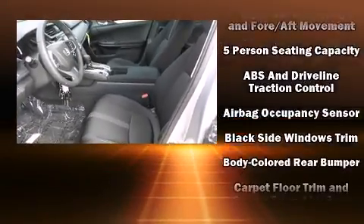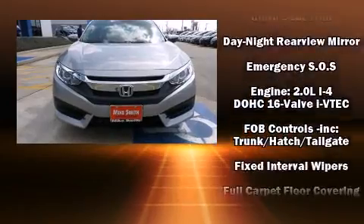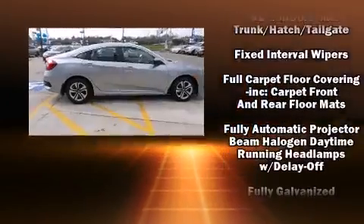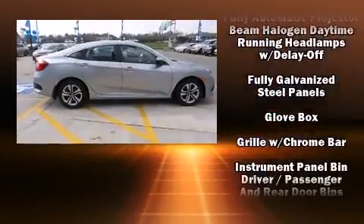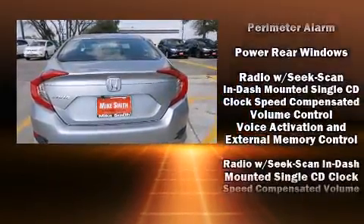Honda ensures the safety and security of its passengers with equipment such as dual front-impact airbags with occupant sensing airbag, head curtain airbags, traction control, brake assist, a panic alarm, and four-wheel disc brakes with ABS.